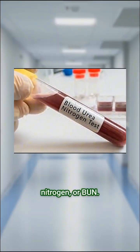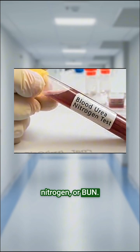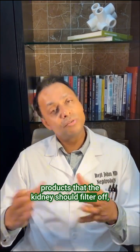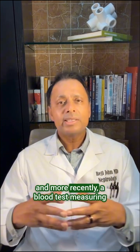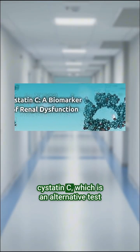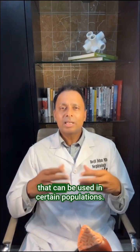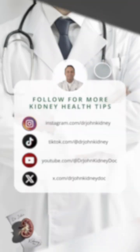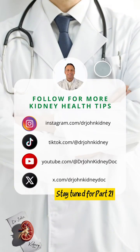Another test is the blood urea nitrogen, or BUN. This is a test that measures blood products that the kidney should filter off. And more recently, a blood test measuring Cystatin C has emerged as an alternative test that can be used in certain populations. This is getting more popular.